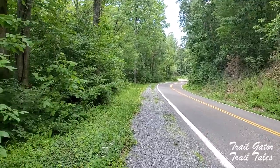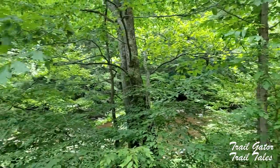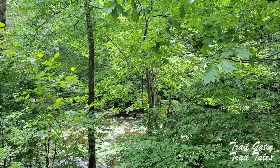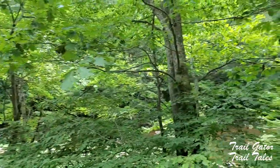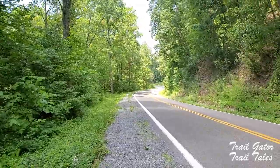I made it to the road walk, and I believe that's Kimberly Creek. It's recommended that you don't get water there because it flows past houses and farms — it's a little sudsy. I'm going to go get french fries and a soda.